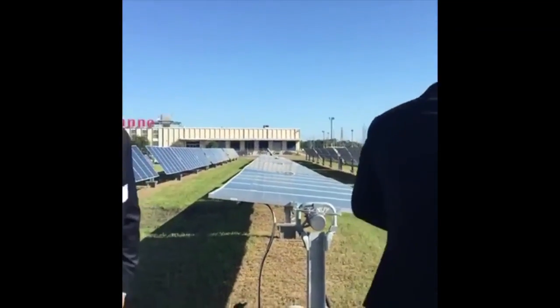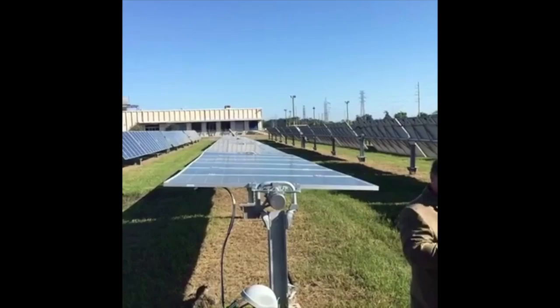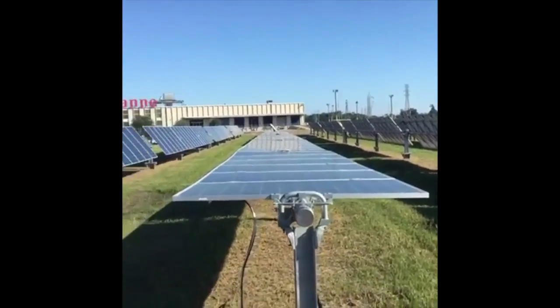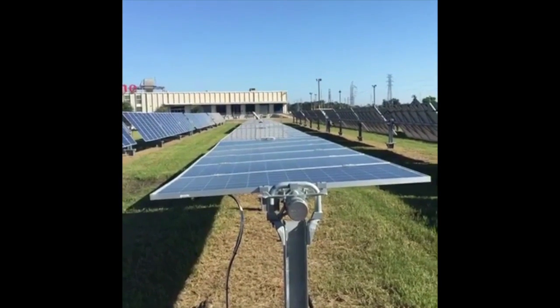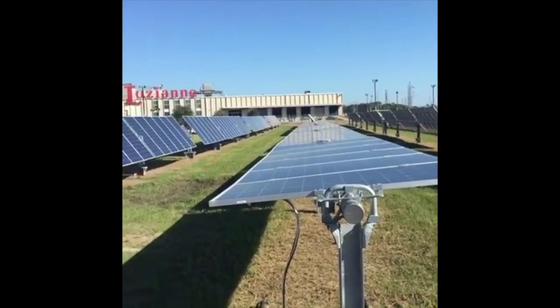If you look here, you can see a panel is actually rotating to track the sun. This will happen over the course of the day, Entergy officials say. So as the sun moves over the actual plant, the panels will rotate and track the sun.